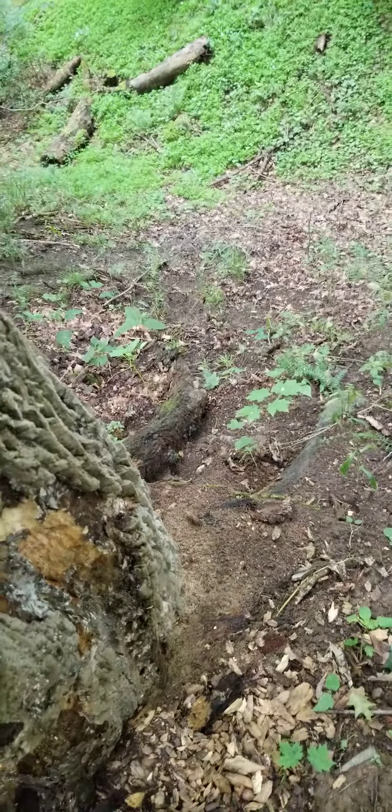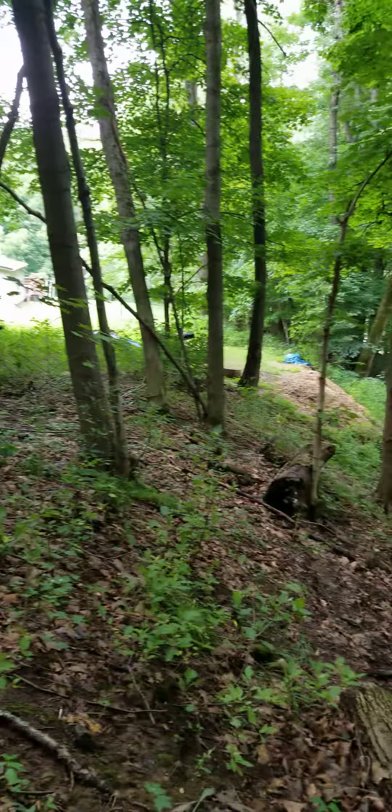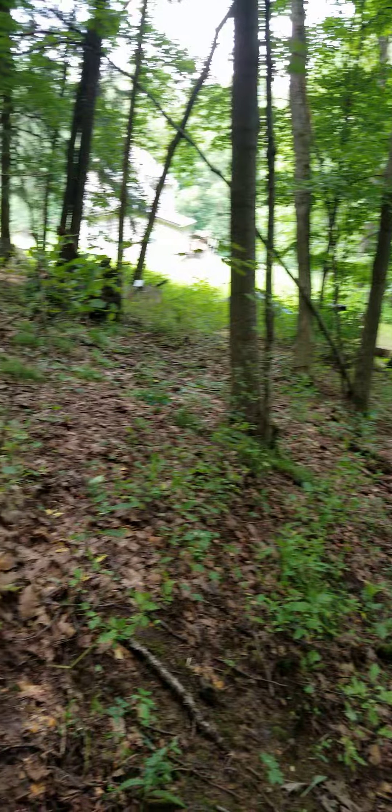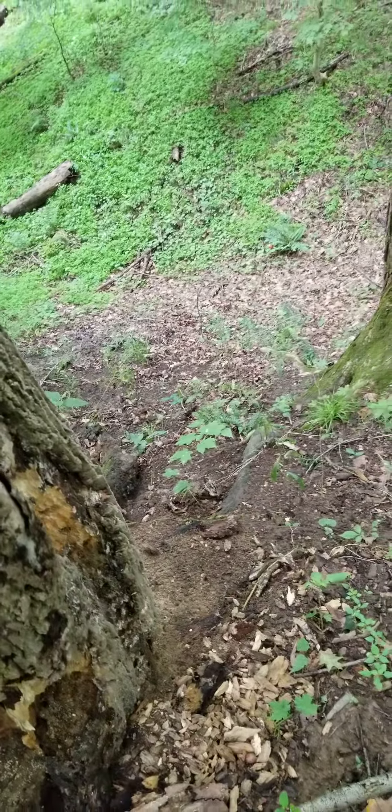They're coming straight up the hill, climbing right here. They're trying to avoid my area — they normally used to just walk across, but now they're coming straight up right here.